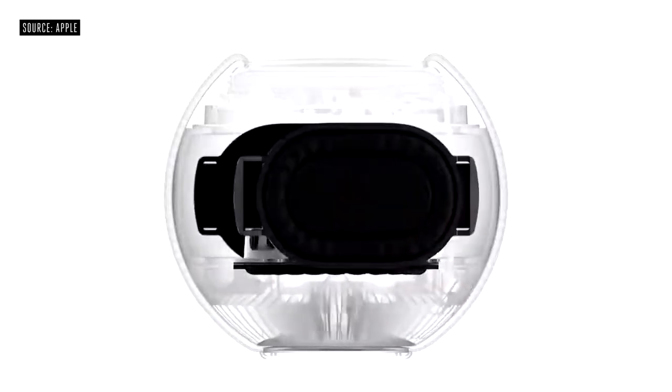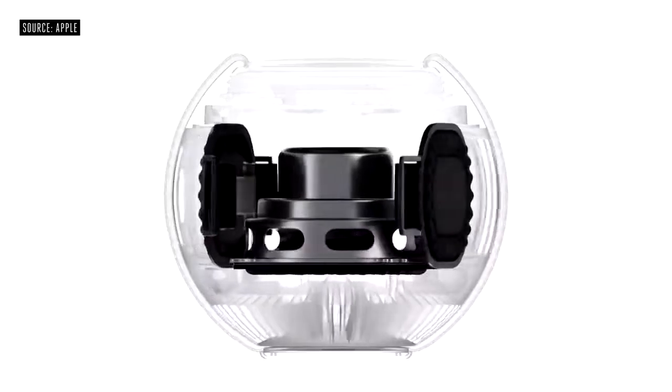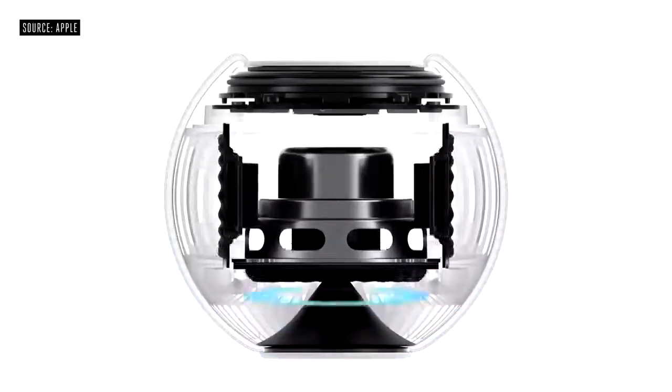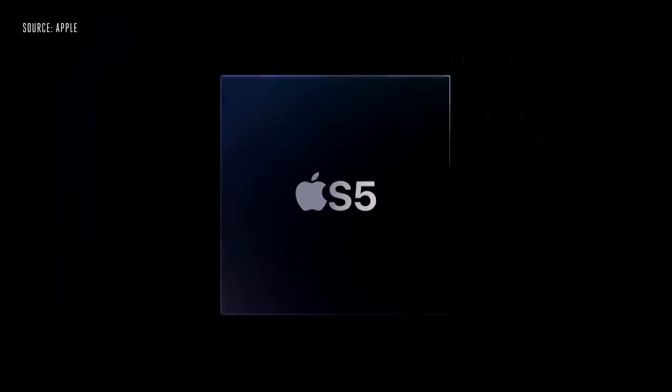We created a full-range dynamic driver that delivers high output while keeping distortion to a minimum, and developed a pair of high-excursion, force-canceling passive radiators that enable amazing bass response. We also crafted an acoustic waveguide to deliver a consistent 360-degree sound experience. We combined it with the powerful Apple S5 chip and advanced software, which altogether enables something we call computational audio.